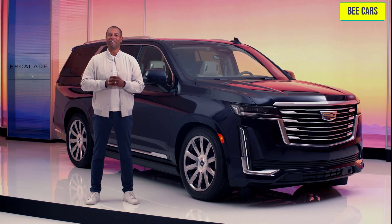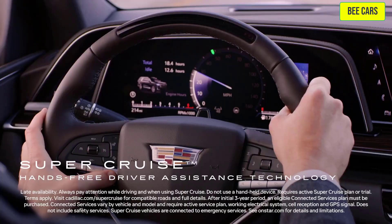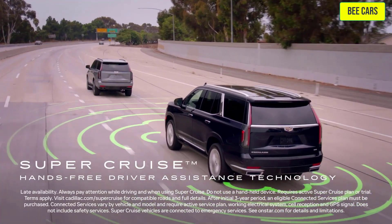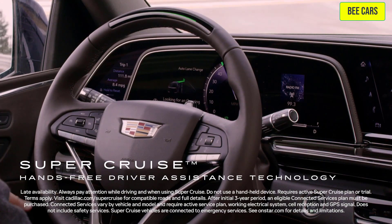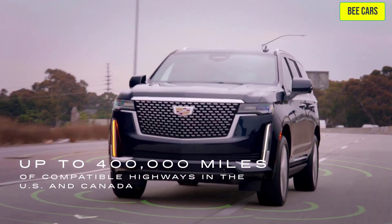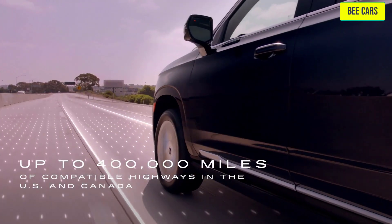With the Escalade, the future of driving is here with available Super Cruise, the first true hands-free driver assistance technology, including capability to automatically change lanes while driving hands-free on up to 400,000 miles of compatible roads, which continues to expand in the U.S. and Canada.